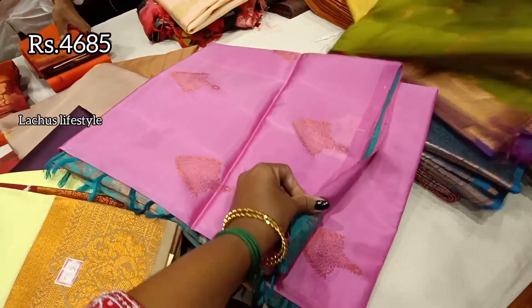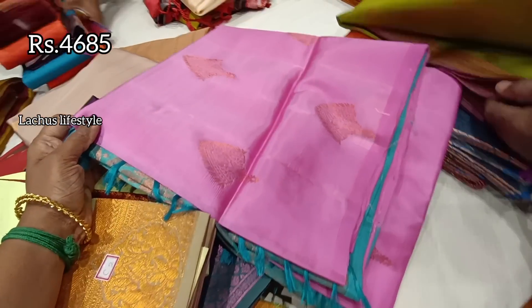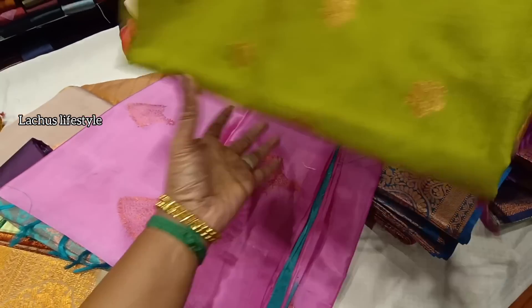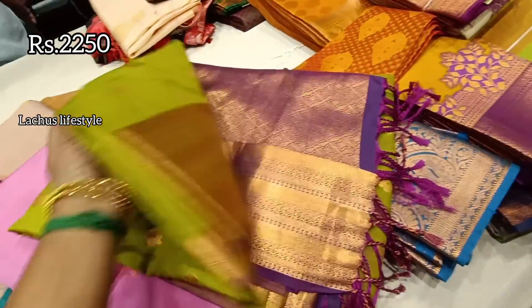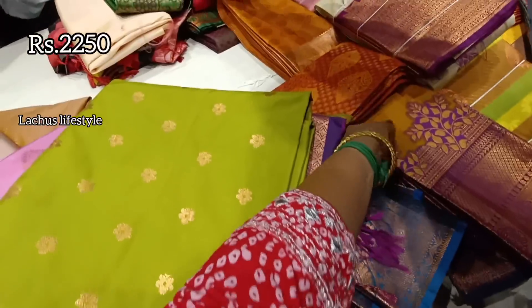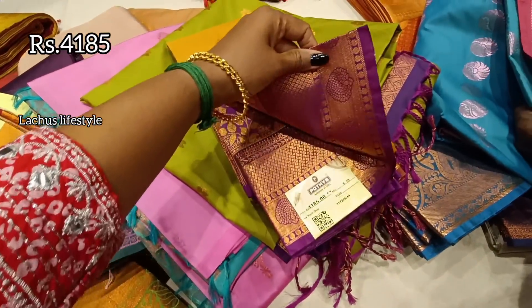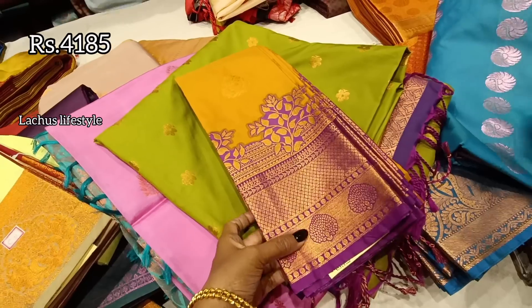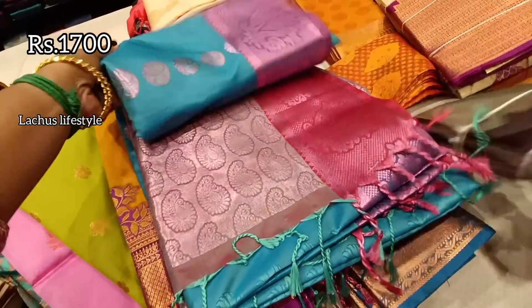This is a contrast color soft silk saree at ₹4,685. It's a pink and light blue color, also available in blue. This has a nice color border — green with purple. If you look at white, you can put 18 colors in the saree. Most of the range is ₹4,185.